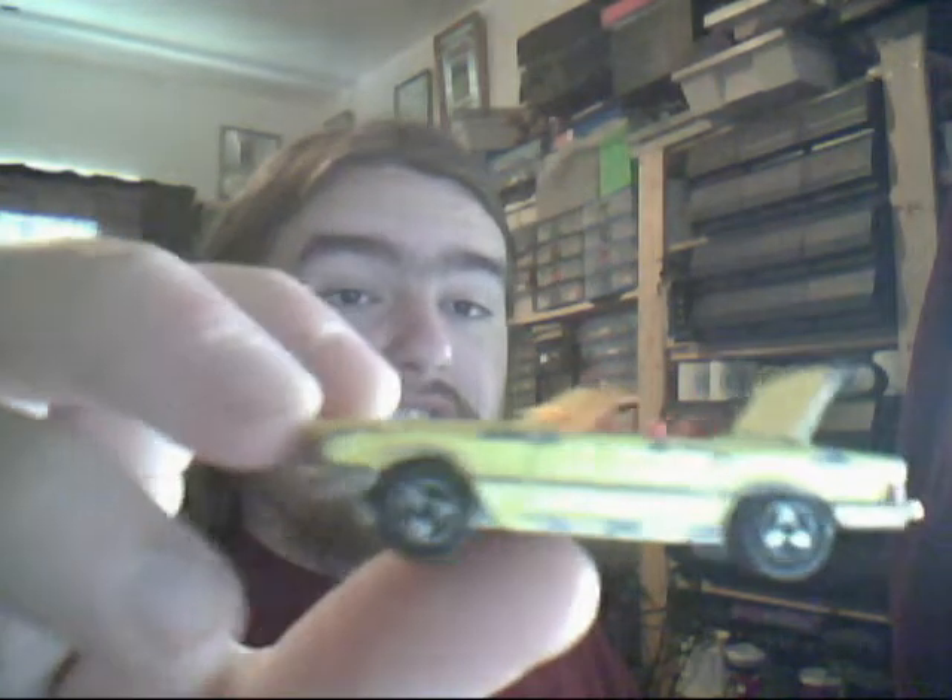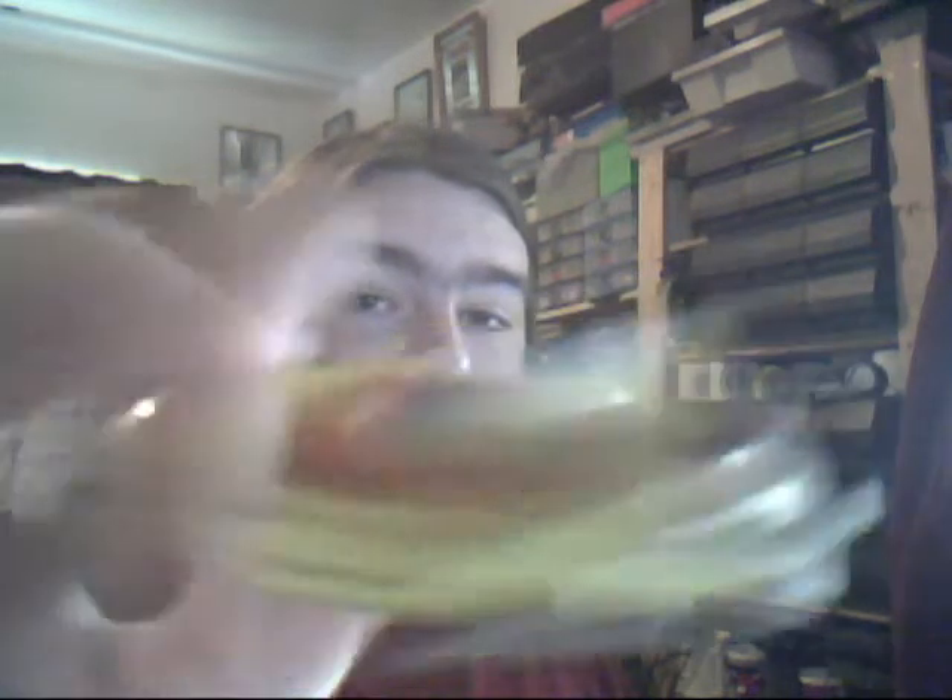Next up is the Majorette Mercedes 350 SL soft top. Very play worn condition. The boot opens, but nothing in there unfortunately — usually with some Majorette models you have a sports coat or something inside. Very cool indeed, with a big massive tow bar on the back that is sharp. Nice red interior and a basic front end. Overall just a very nice car.